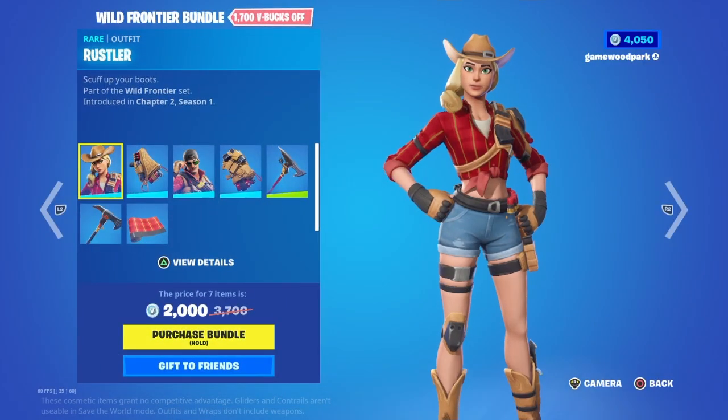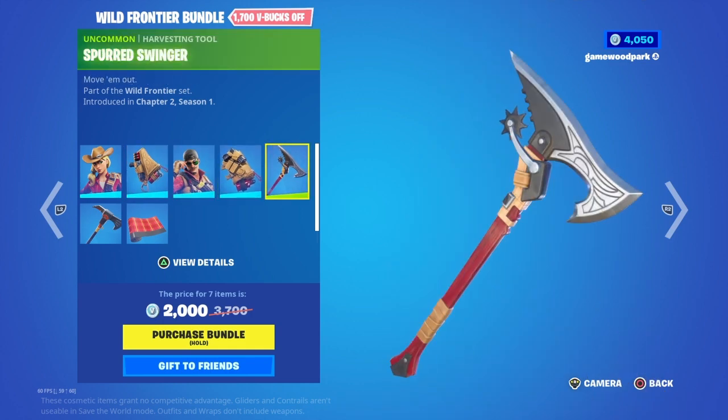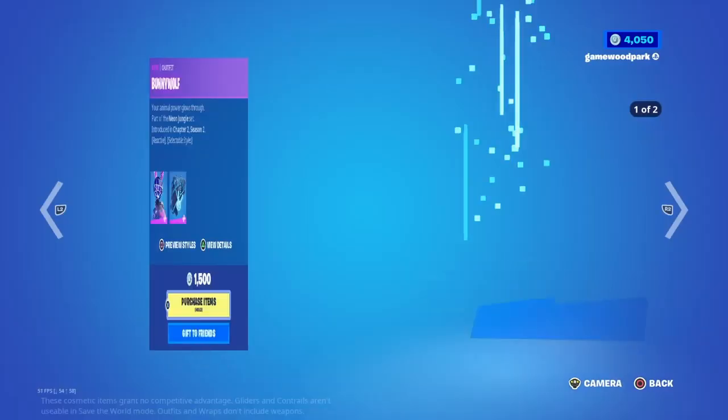Then we have the Wild Frontier Bundle with Rustler, Leather Lugger, Wrangler, Saddlebag, Spurred Swinger, Utility Axe, and the Rustler Plane. You can buy them separately if you like.